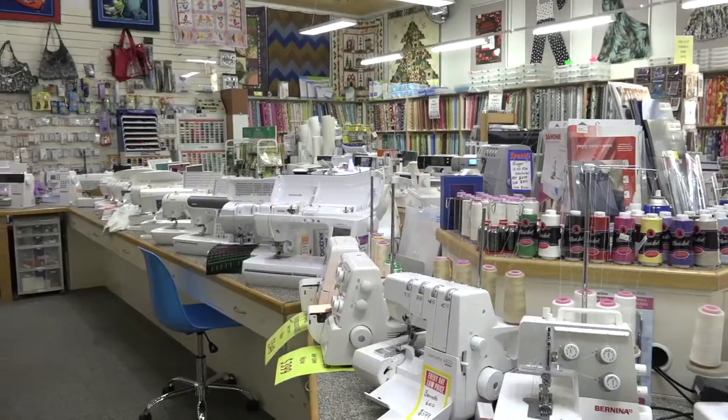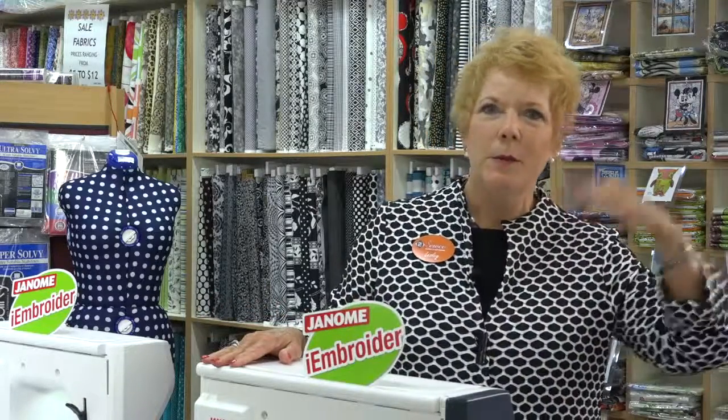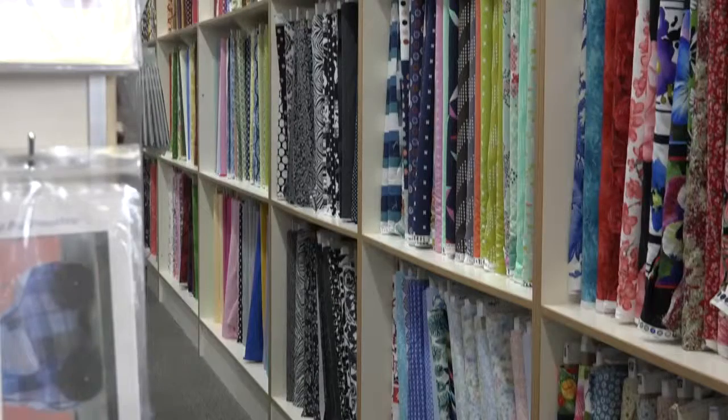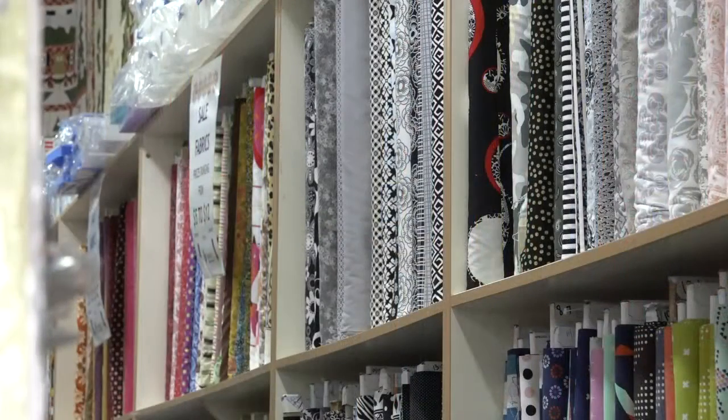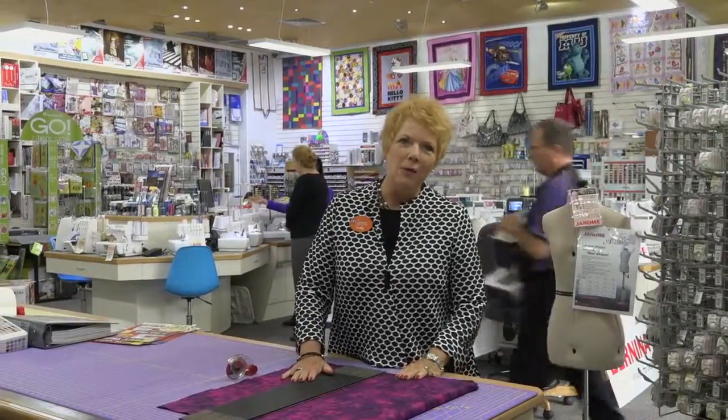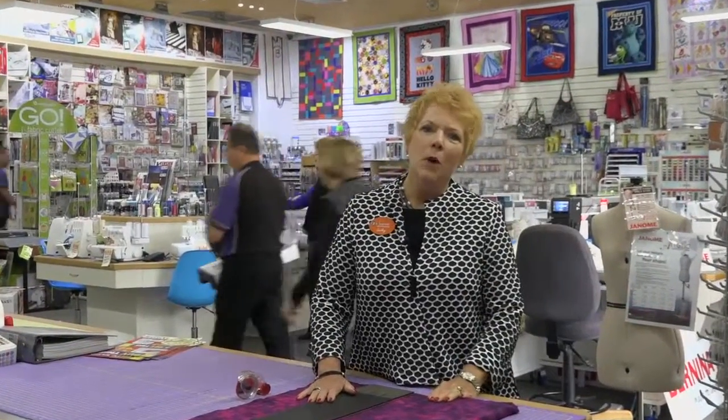Our range of patchwork fabric is huge. We start from the basics in homespun, we go to batiks, we go to colours. You need to come to SoCo Sewing and Patchwork and see, and let our girls help you. This is SoCo Sewing and Patchwork — I've told you all about it, you've met the team. Why don't you come down and be part of the SoCo family?